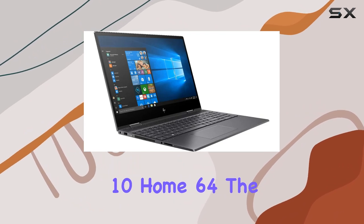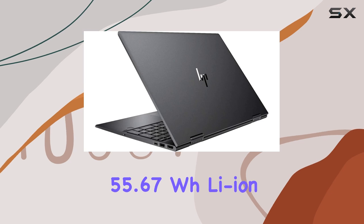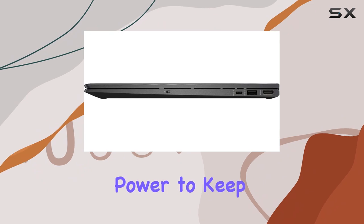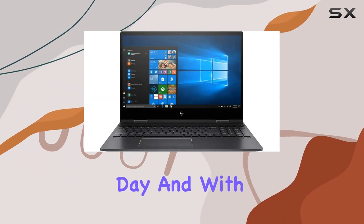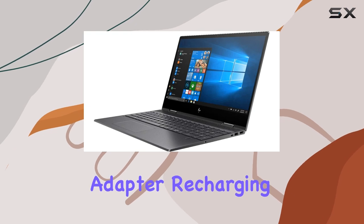Running on Windows 10 Home 64-bit, the HP NVX 360 comes equipped with a four-cell 55.67Wh Li-ion prismatic battery, providing long-lasting power to keep you productive throughout the day. With the included 65W AC power adapter, recharging is quick and convenient.